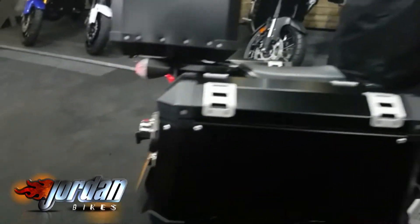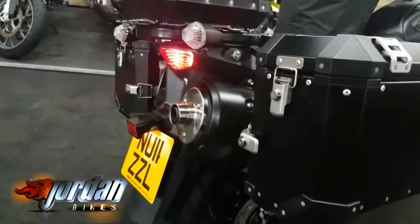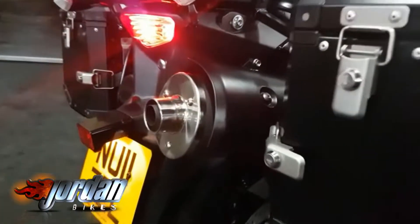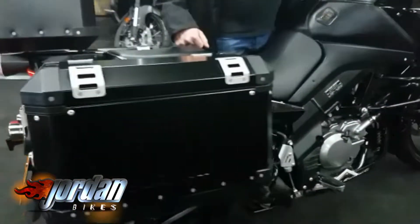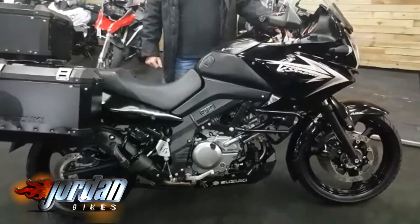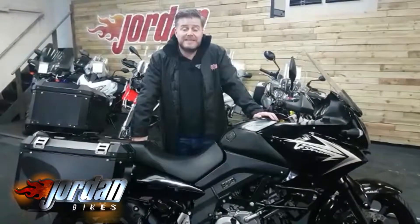I'll give it a start for you — one second. They're cracking little V-twin, these. So come down to Jordan Bikes and take a look for yourself.